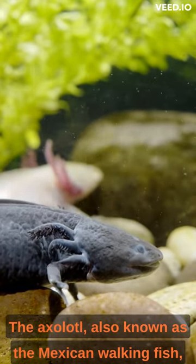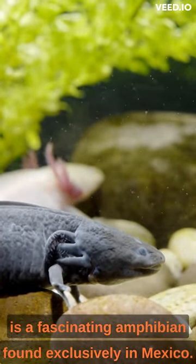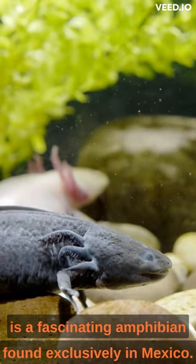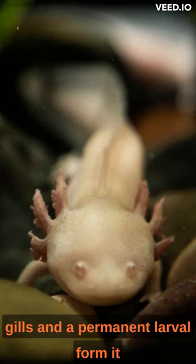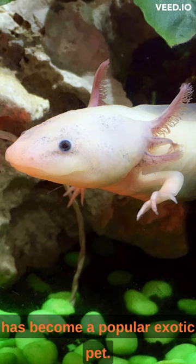The axolotl, also known as the Mexican walking fish, is a fascinating amphibian found exclusively in Mexico. With its unique appearance, featuring feathery external gills and a permanent larval form, it has become a popular exotic pet.